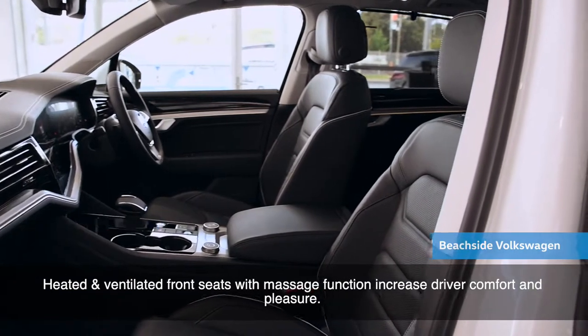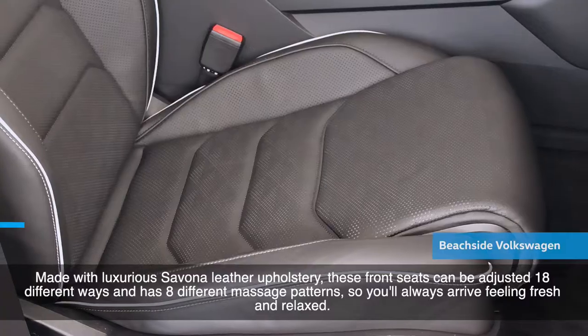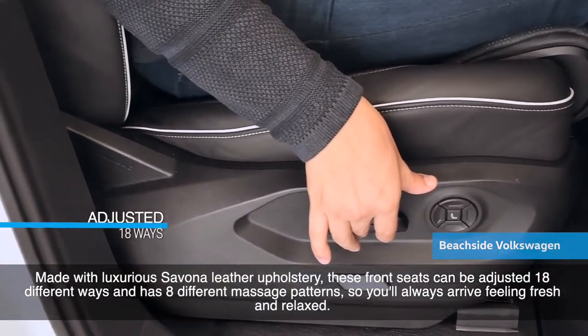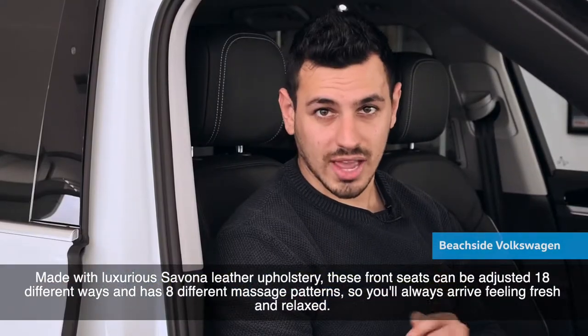Heated and ventilated front seats with massage function increase driver comfort and pleasure. Made with luxurious Savanna leather upholstery, these front seats can be adjusted 18 different ways and have eight different massage patterns, so you'll always arrive feeling fresh and relaxed.